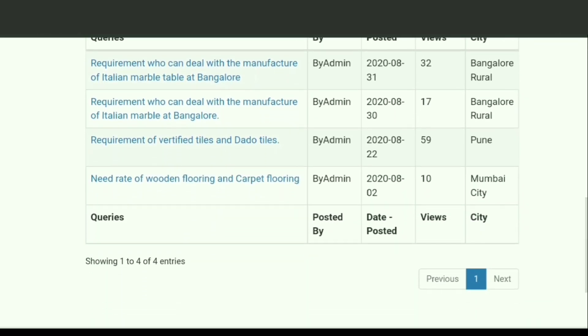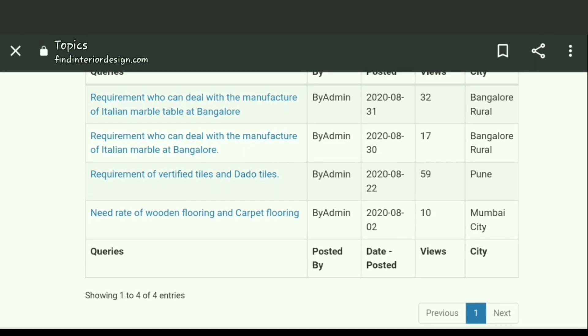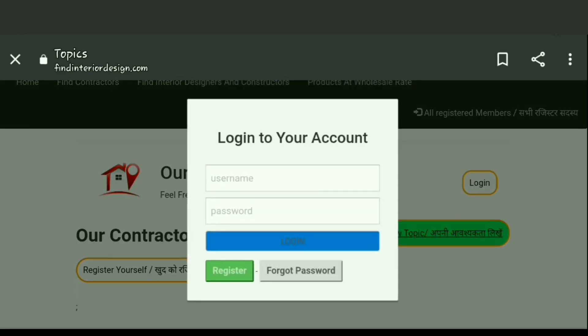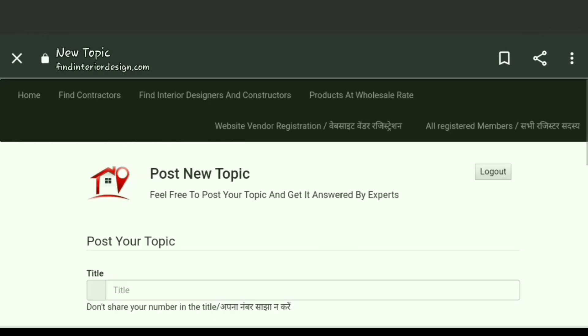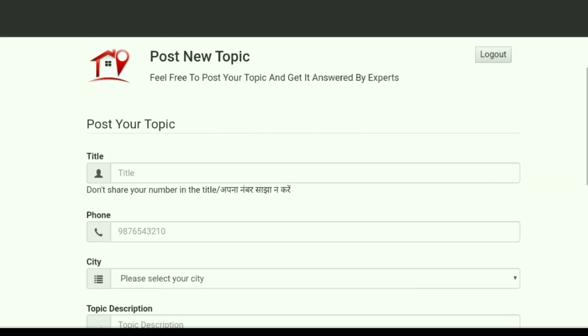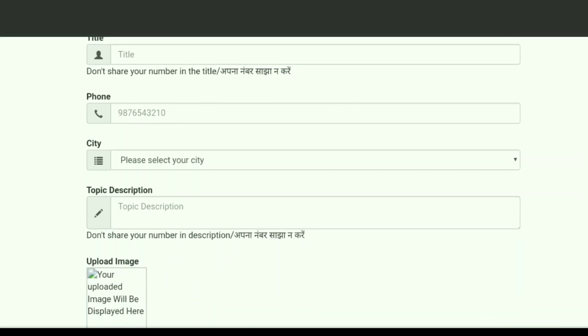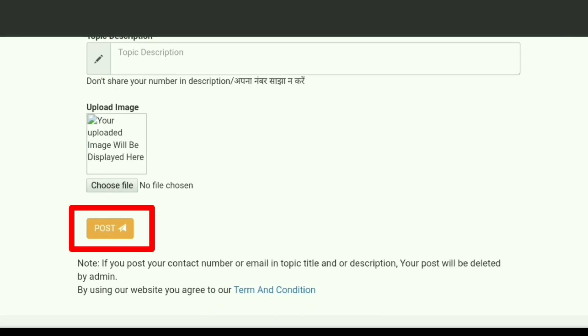You can also post your queries by clicking on the add new topic option after logging in. Give your details by simply filling up a form and click on the post button. After posting your query, the best manufacturers from all over India will get in touch with you to provide the most satisfying experience. Hope now it's easier for you to grab the best deal with us.